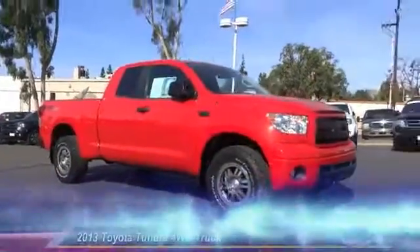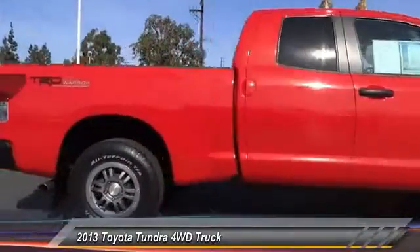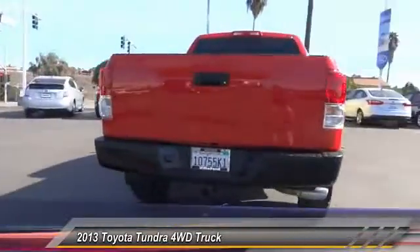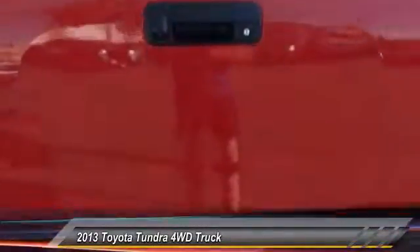The 2013 Tundra has a number of unique features useful for those using it as a work truck, including extra large door handles, a deck rail system, and an integrated tow hitch included as standard, as well as vehicle stability control, traction control, electronic brake force distribution, anti-lock brakes, and tailgate assist.